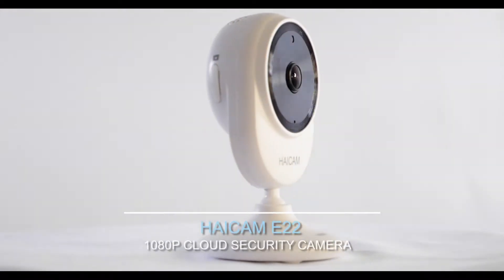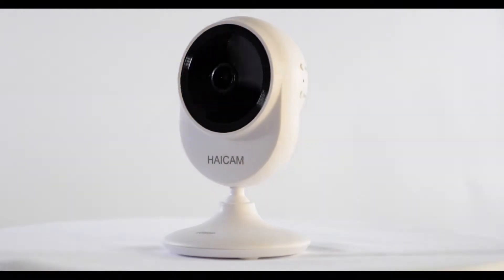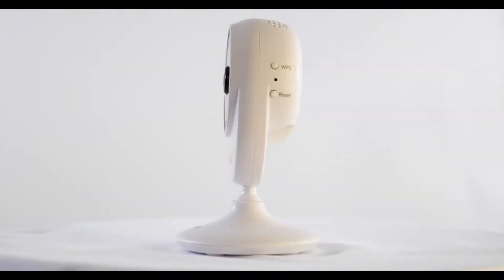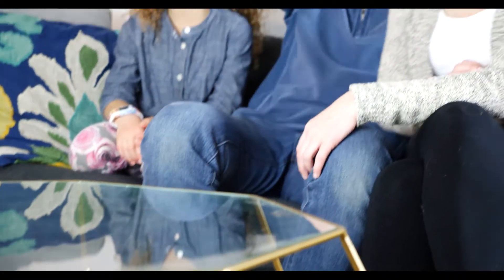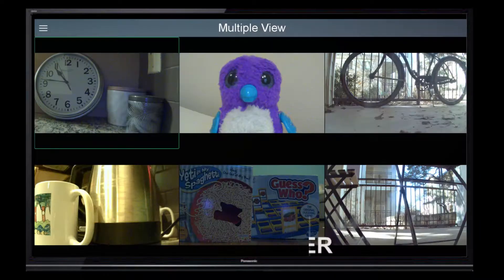Introducing HiCam E22, the end-to-end encrypted cloud security camera that takes privacy to the next level. Apple TV fourth generation or later, Amazon TV and Google TV are all supported by HiCam E22 and can operate as the home video monitoring center for up to nine cameras.